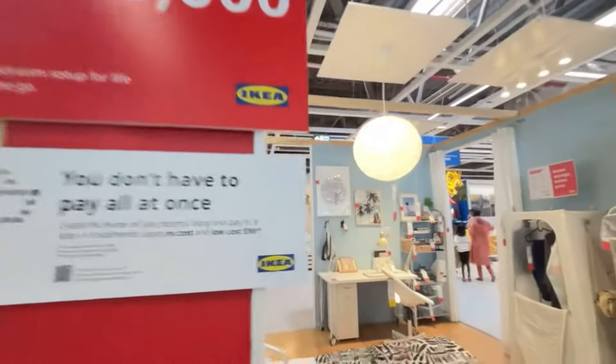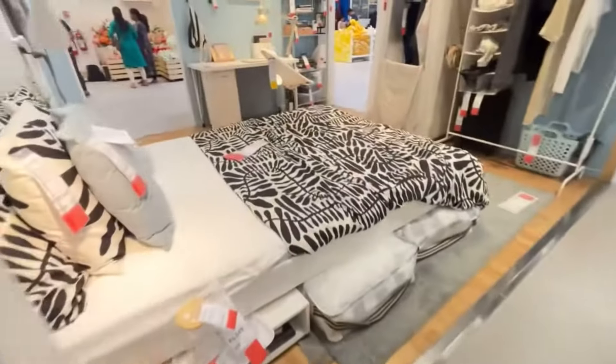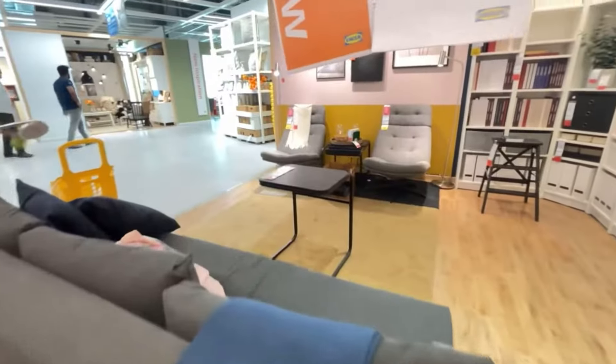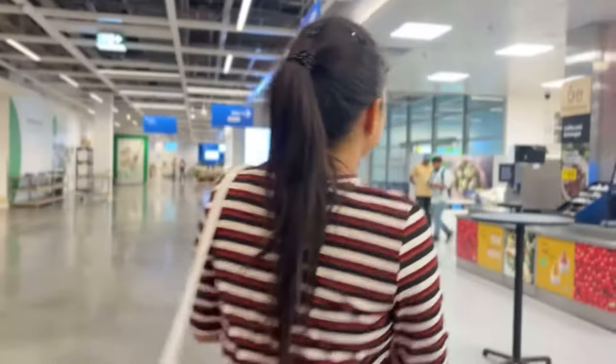Exactly — in the showroom area you get these types of rooms: master bedroom, kids' bedroom, washrooms, living room, everything, studio apartment, and study room. Everything is fully organized so you can get an idea of how to decorate and style your space.